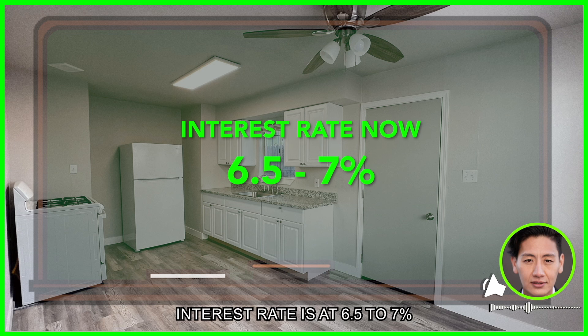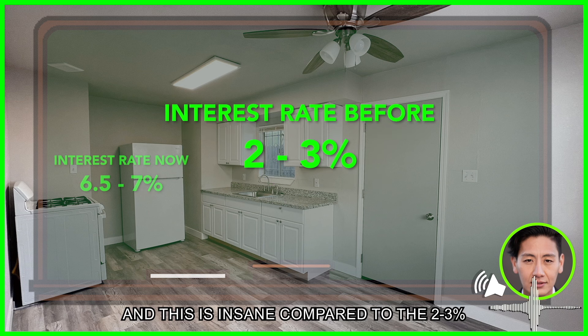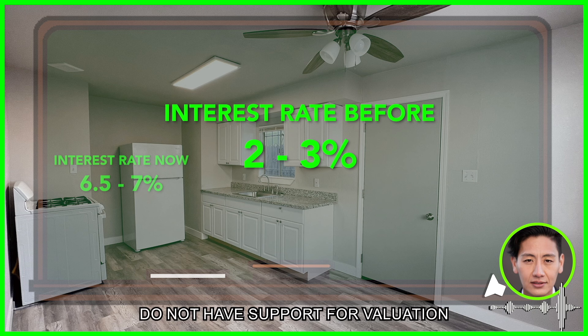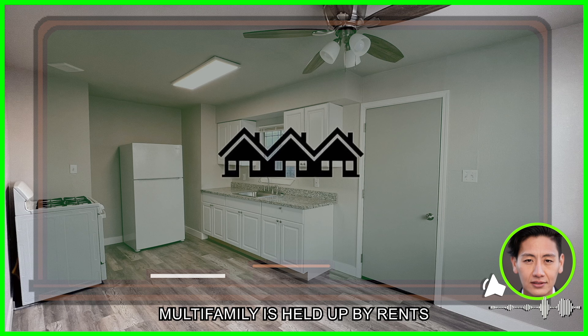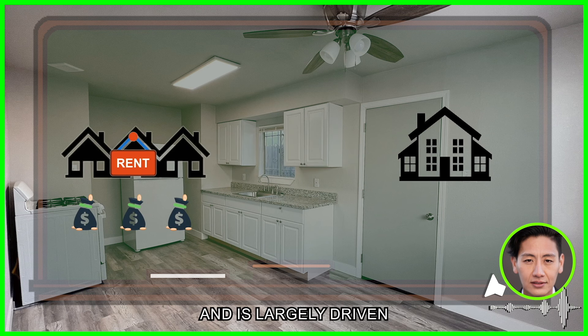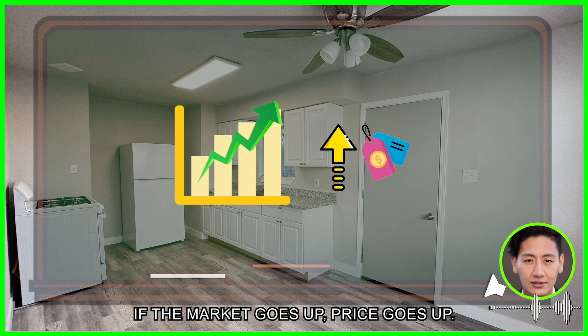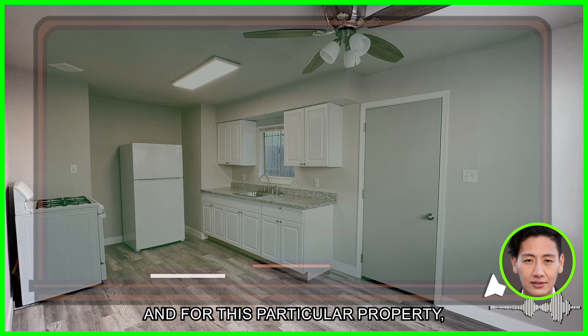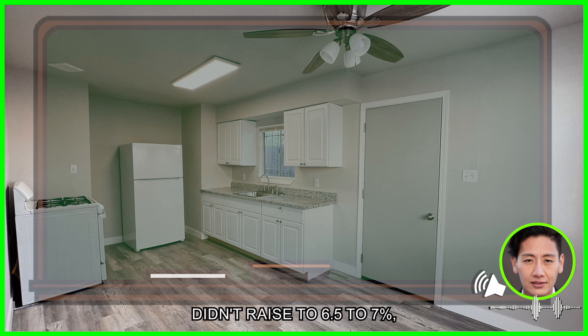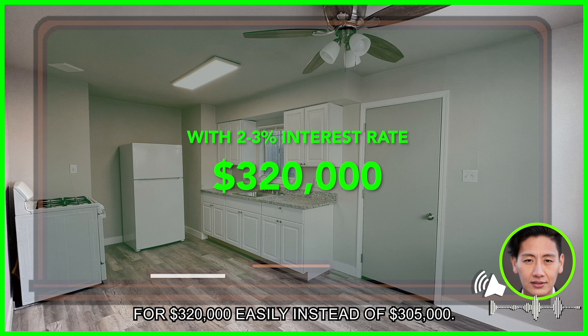Interest rates are at 6.5% to 7% for your average 30-year borrower, and this is insane compared to the 2% to 3% we saw not too long ago. It creates downward pressure on price because single-family homes do not have support for valuation like multifamily does. Multifamily is held up by rents, and single-family is largely driven by market conditions — if the market goes down, price goes down; if the market goes up, price goes up. For this particular property, if interest rates hadn't raised to 6.5% to 7%, we would have sold it for $320,000 easily instead of $305,000.